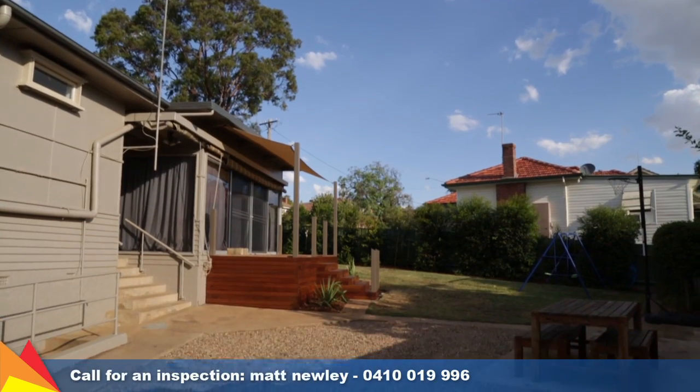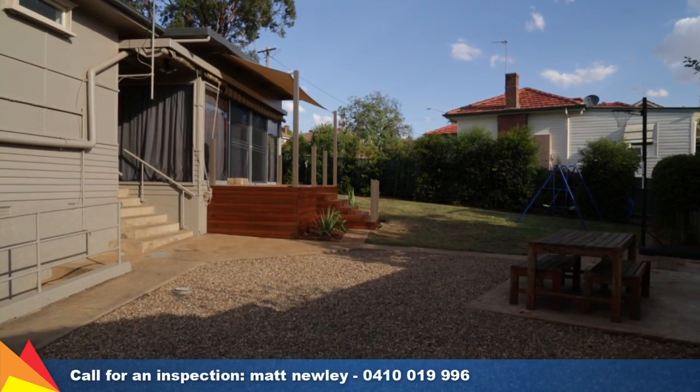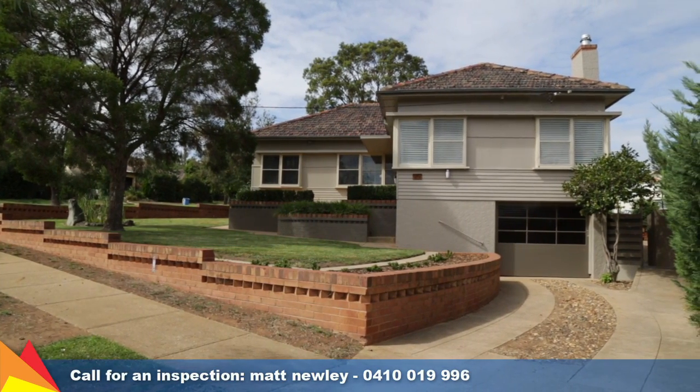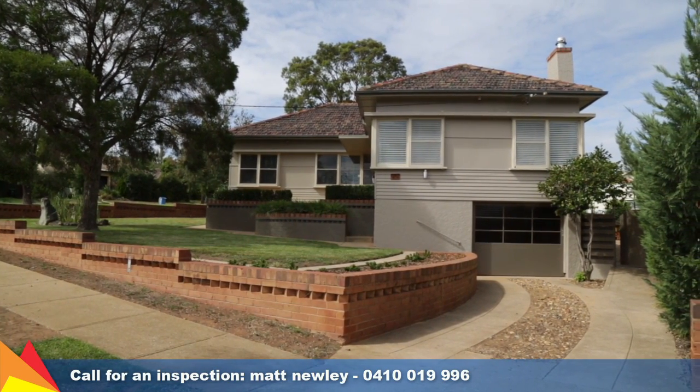There is an under house storage area and workshop off the garage, perfect for the home handyman. Showcasing a fantastic contemporary renovation, this home is sure to please. Call me today for an inspection.